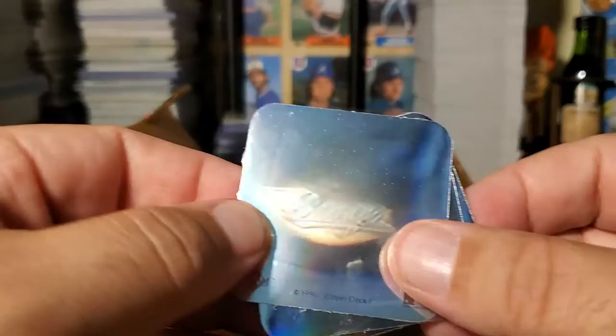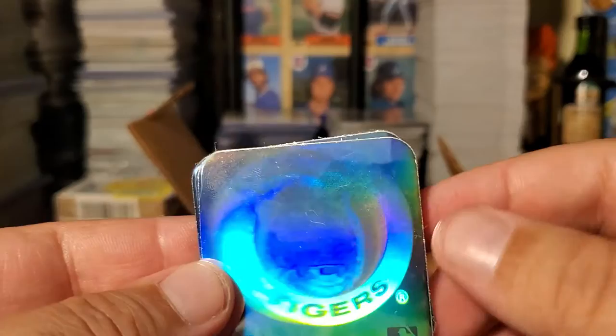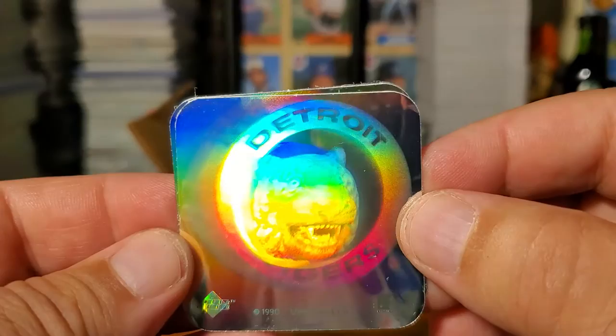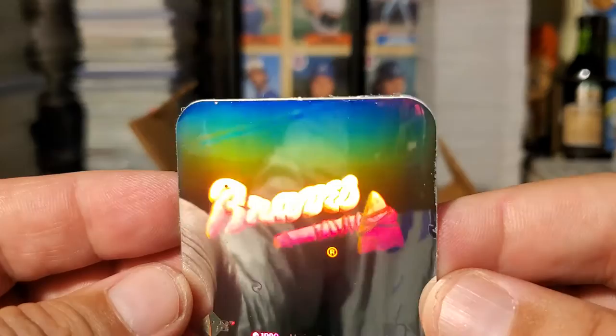The holograms are not the world's greatest — oh there we go, now we can see the Rangers. We have the Detroit Tigers — wow, if you put it at the right angle it looks really cool. And here are the Braves. I guess they could have done better with the Braves, but that's awesome — old school tomahawk. All right, let's set those aside.